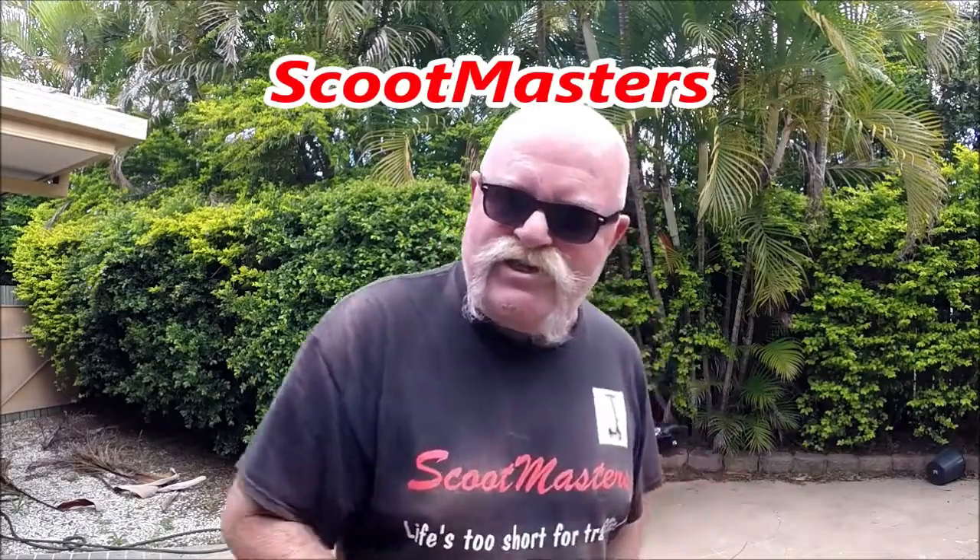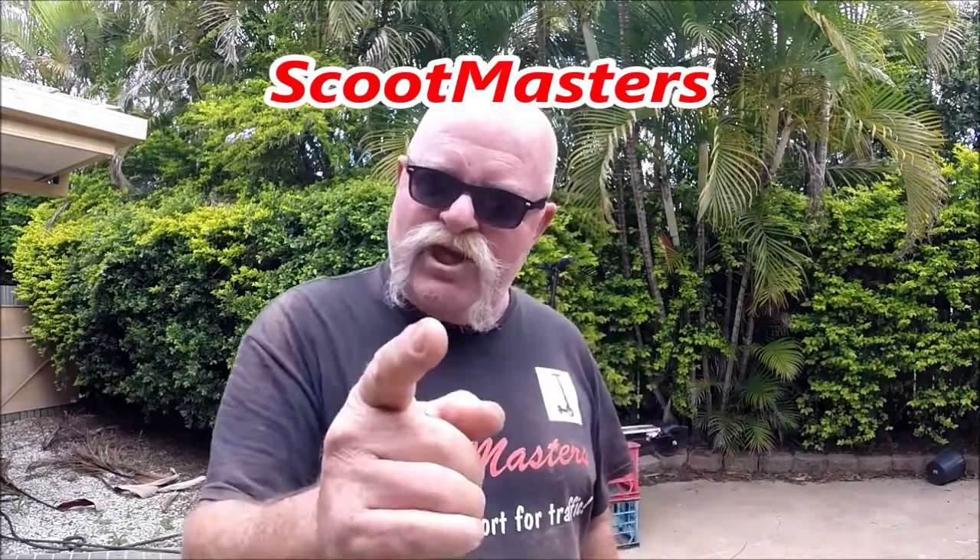Hi guys, Pete here from Scootmasters. How are you bastards going? I'm pleased to say I'm great.